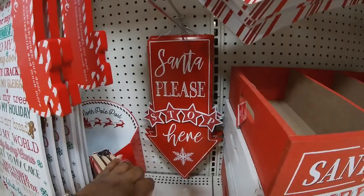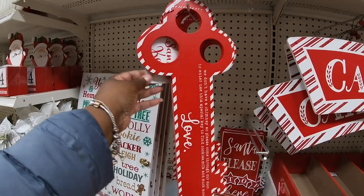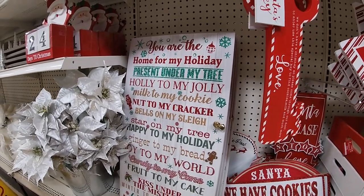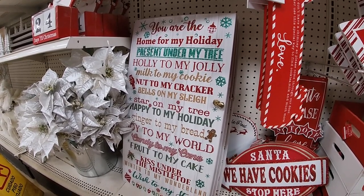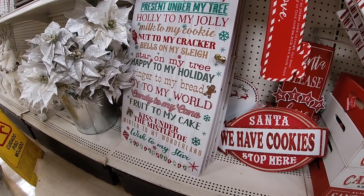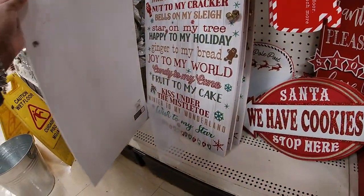'Authentic Goods Santa Supply and Company, old-fashioned candy canes, Kris Kringle candy, handcrafted' — thirty dollars. 'Santa, we have cookies, stop here' — nineteen ninety-nine. 'Santa please stop here' — I like this one. 'We don't have a chimney so please come through our door, to enter use the special key to find cookies, milk and much more' — says 'Santa Key' — fifteen, fourteen ninety-nine.